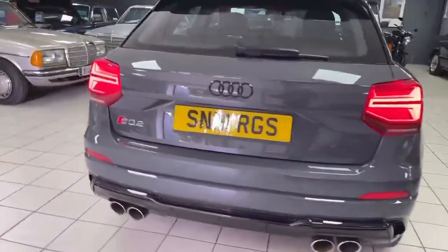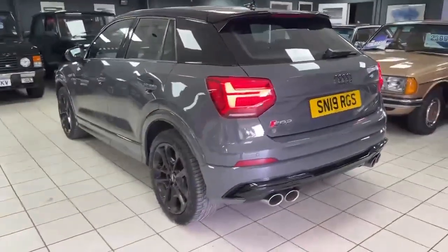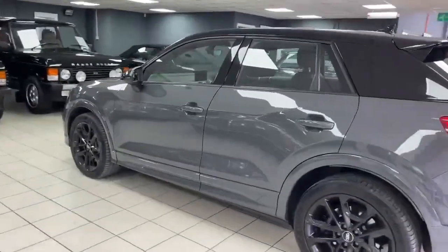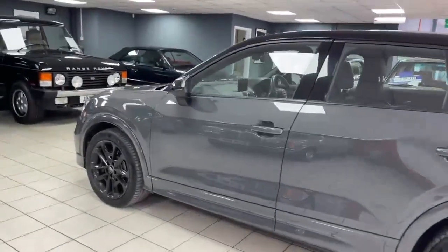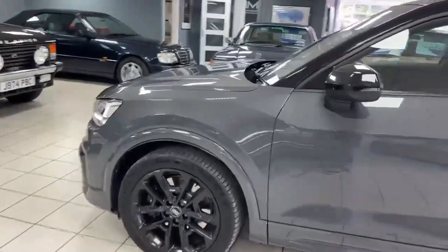We got the car on sale or return for a good friend of mine who used to be our mechanic, so it's a very well cared for and looked after car. There are a couple of little marks here and there as you'd expect — it's still coming up to just under 50,000 miles — but it's in very nice condition all the way around.